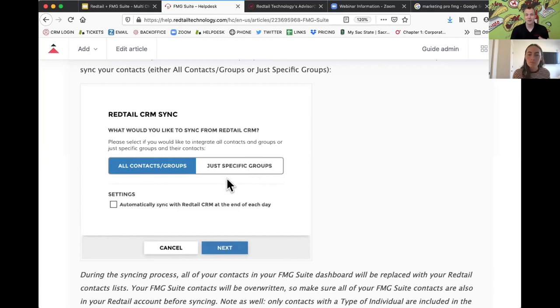Once contacts are there, you'll go to FMG Suite and choose the contacts section to see the contacts information. One important thing about syncing: if you want to sync a contact from Redtail into FMG Suite, you need to make sure that contact has an email address and that email address is marked as primary. Thankfully, when we do the integration from our website, we already take care of that for you. But if you manually add a contact, make sure they have a primary email address — that's an important condition to ensure the contact makes its way over into FMG Suite, whether in a group or syncing all contacts.